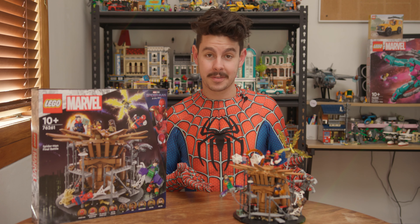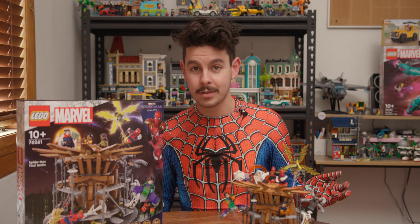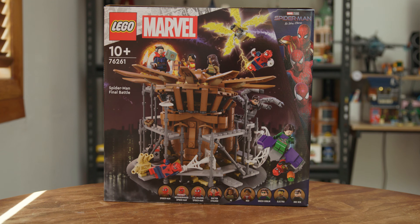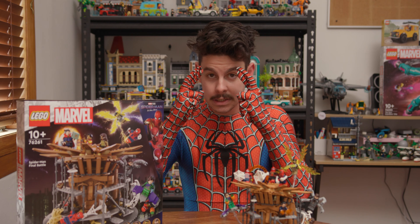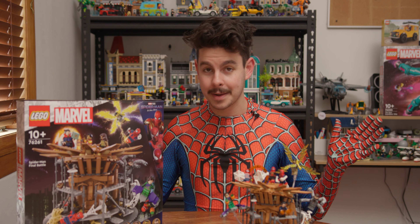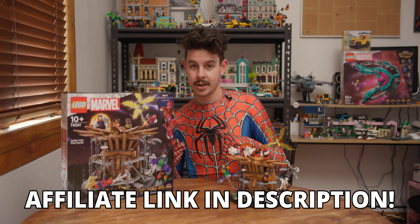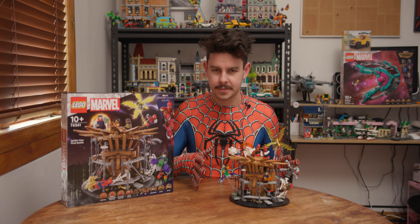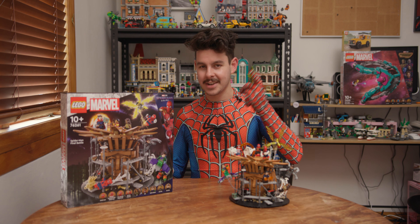Overall I'm a pretty big fan of this set. There are some quirks — character details they missed or got wrong, and the lack of Lizard did take me by surprise — but besides those I was pleasantly surprised with how much I like it. I'm crossing my fingers that we get more Spider-Man movie sets in the future. If you want to get this set, check the link in my bio to buy directly from LEGO and support the channel. This is my first full LEGO review, so let me know what you think in the comments — we'll catch you in the next video very soon.